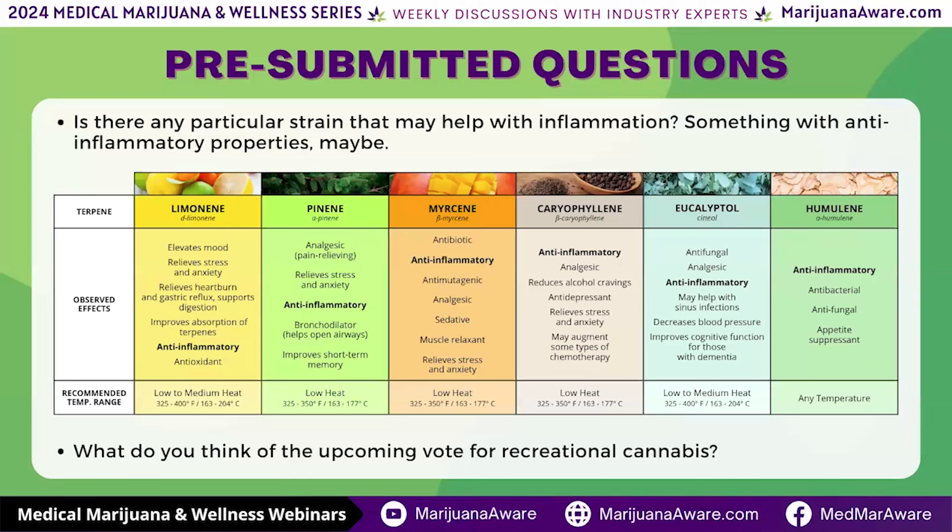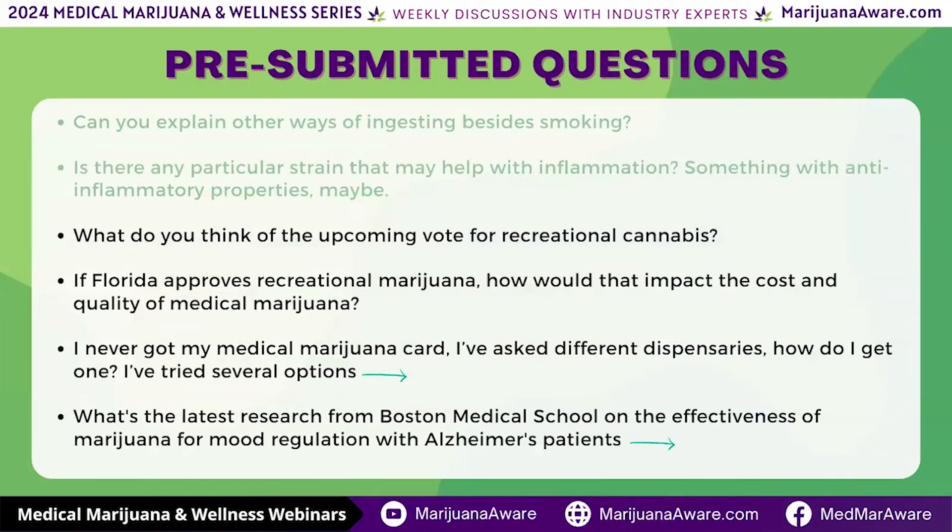Let's jump to the next question: what do you think of the upcoming vote for recreational cannabis? I'm glad it's on the ballot and I'm glad the people of Florida have an opportunity to express their thoughts. I do believe it will pass because there are a lot of people who are pro-cannabis — the medical marijuana bill passed with over 70% approval. The recreational bill that was proposed is not perfect and has a lot of flaws. For example, it doesn't give people the capability of growing their own.